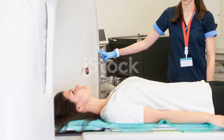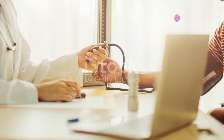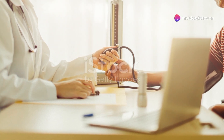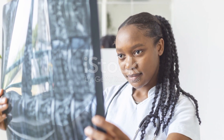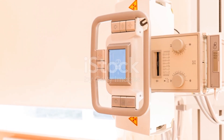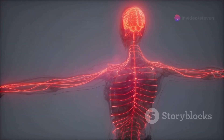Regular screenings and checkups are crucial. If you notice any unusual changes in your body, consult a healthcare professional right away. They might recommend imaging tests like X-rays, CT scans, MRI, or biopsies to confirm the diagnosis.